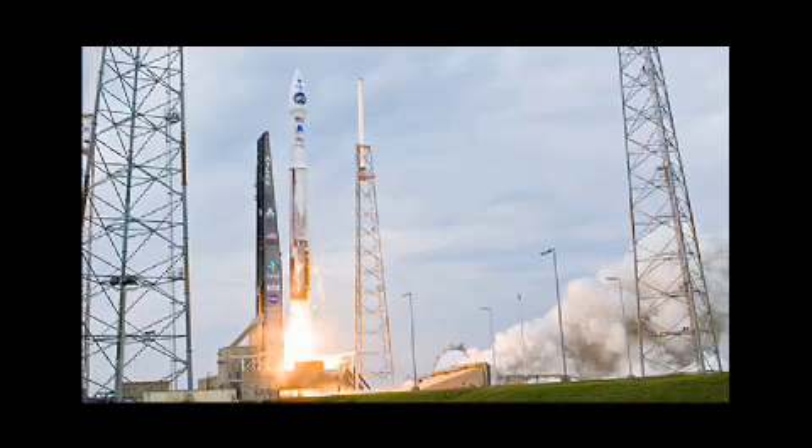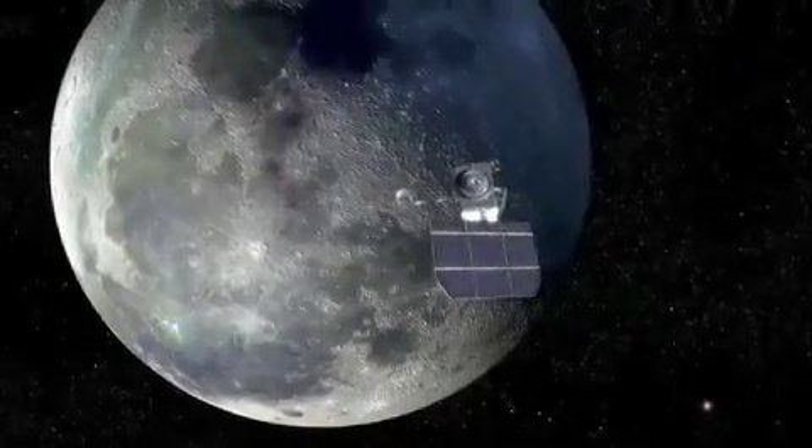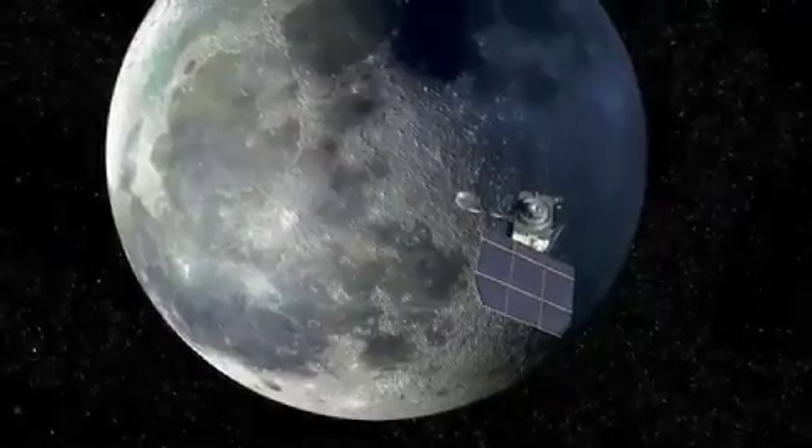LCROSS was launched in June of 2009 as a companion mission to the Lunar Reconnaissance Orbiter, or LRO, from NASA's Kennedy Space Center. After separating from LRO, the LCROSS spacecraft held onto the spent Centaur upper stage rocket of the launch vehicle and executed a lunar swing-by.